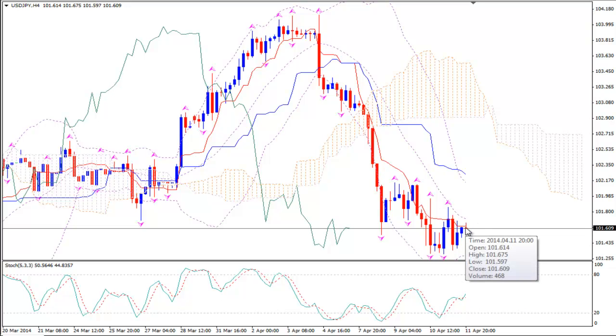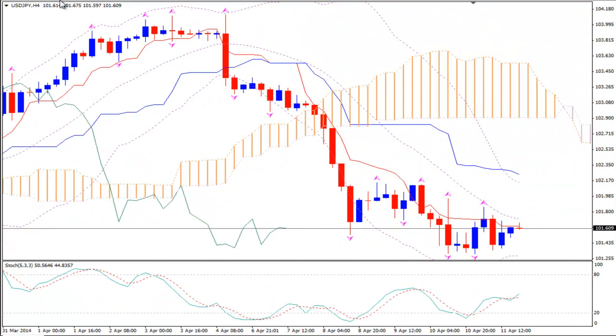We don't have a bullish price tenkansen cross yet. A price tenkansen cross will happen when we have one bullish candlestick crossing and closing above the tenkansen, followed by another bullish candlestick. We don't have this happening yet. When it happens then we can enter long.